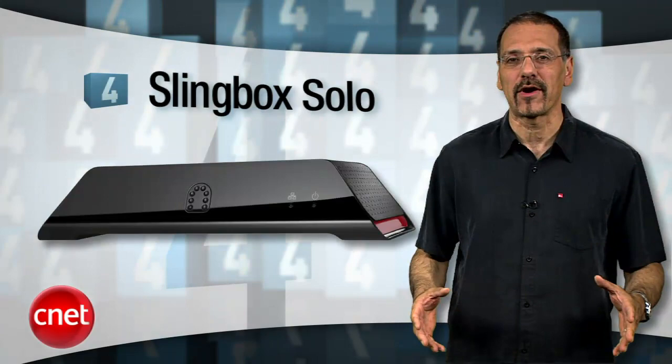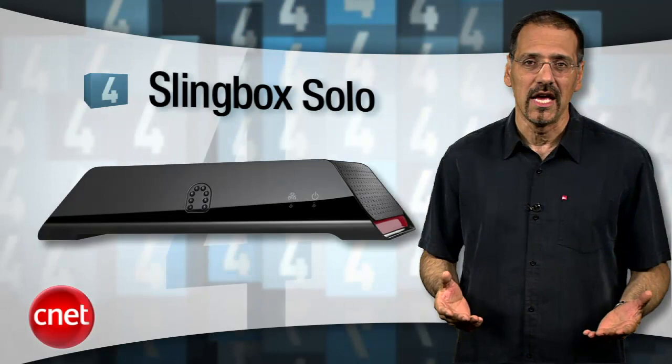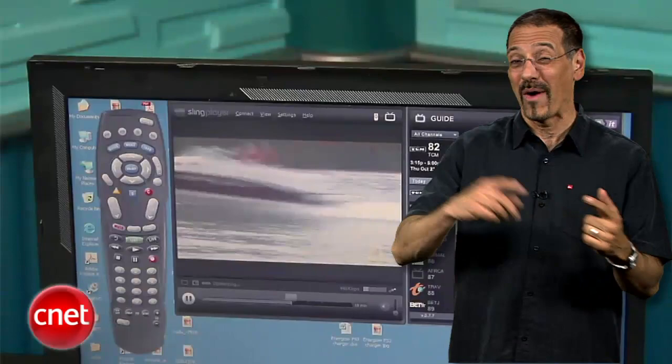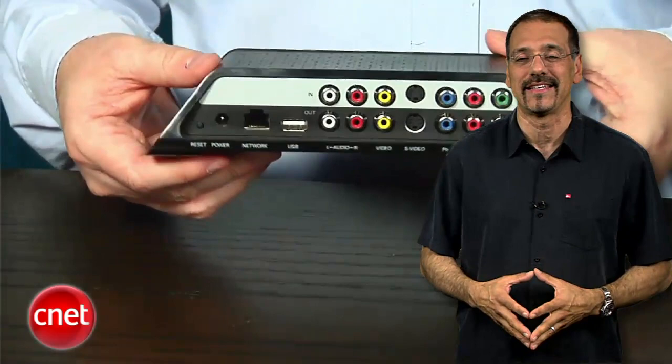Number 4 is the Slingbox Solo, our favorite place-shifting device. I think Slingbox is something of a niche device — you either don't need one, or you absolutely love it. It takes whatever's on your home media system and streams it to just about any computer, smartphone, or other device that can run the Sling software. It's great if you have one of those pricey live sports packages and you waste a bunch of it because you're away from the house all the time. You can get one of these for as little as $160.